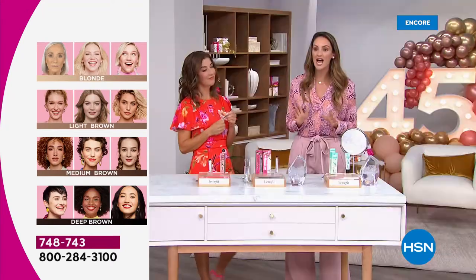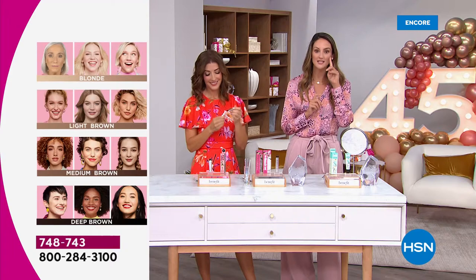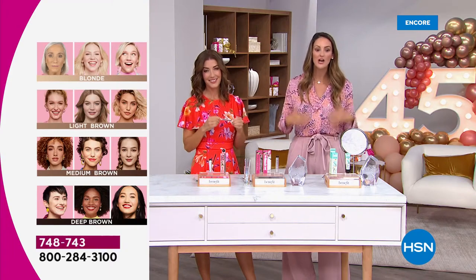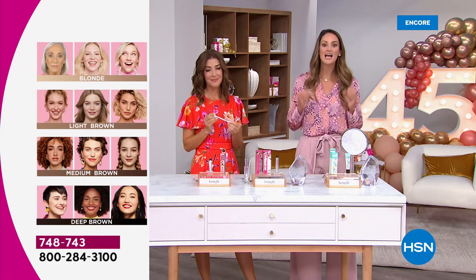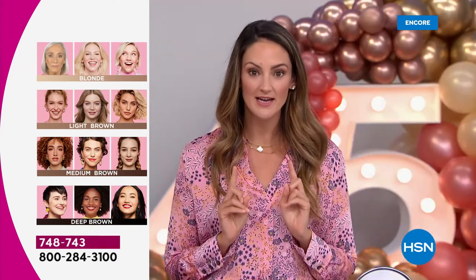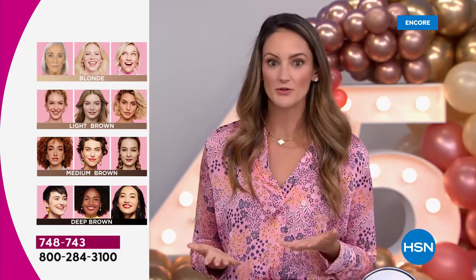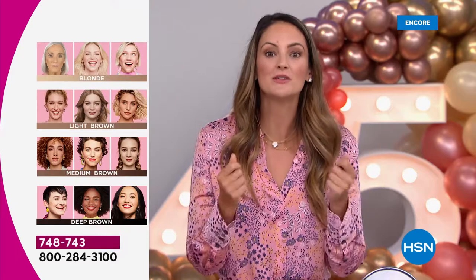We created the Brow Micro Filling Pen so that at home you can turn back the hands of time — not just to your brows, but to your entire face. This is what the power of a brow does. We've got the shade chart: blonde, light brown, medium brown, and dark brown. We're going to show you incredible live demos so you can see just how easy this is.